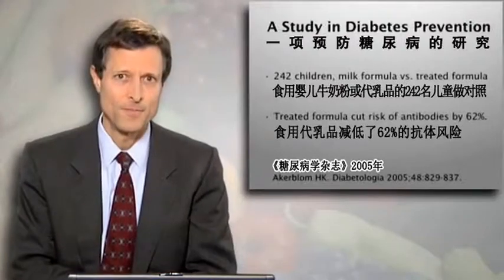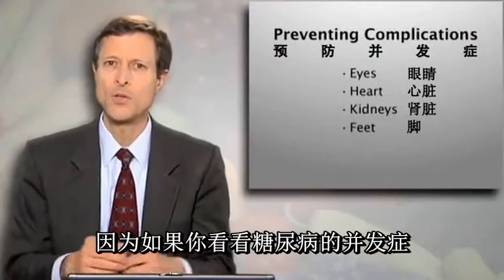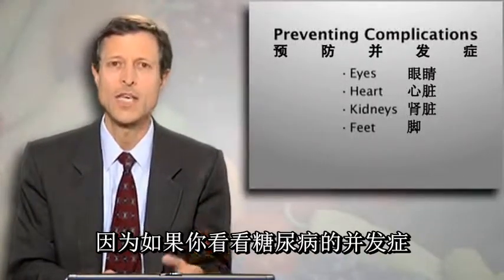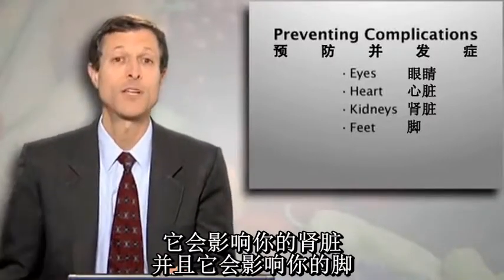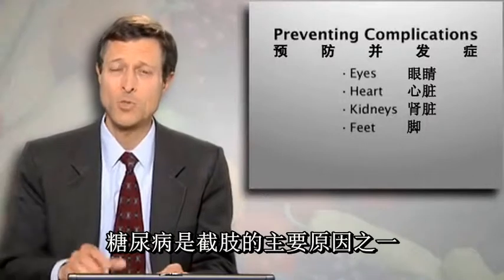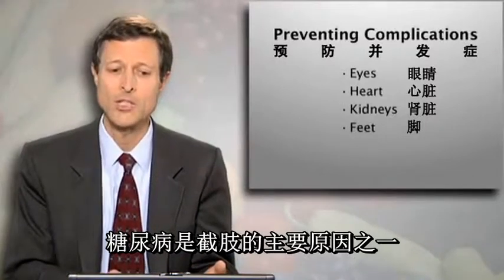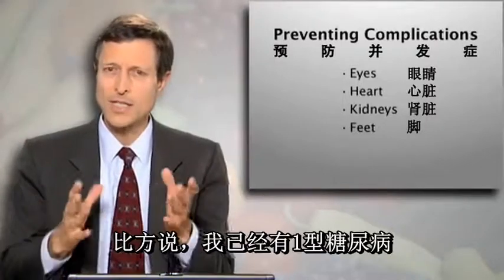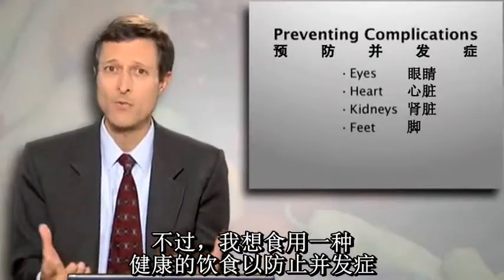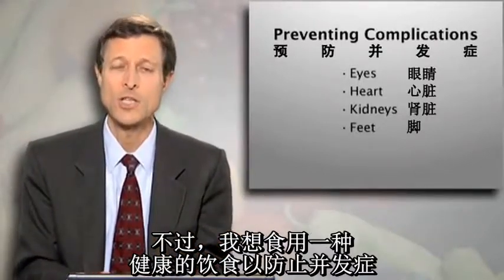Does this matter? It does matter. Because if you look at the complications of diabetes, it affects your eyes, it affects your heart, it affects your kidneys, and it affects your feet. Diabetes is one of the leading causes of amputation. So if I want to prevent those — let's say I've got type 1 diabetes — I want to follow a healthy diet to prevent complications.